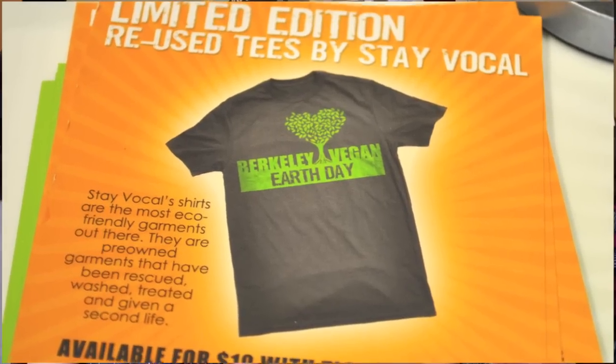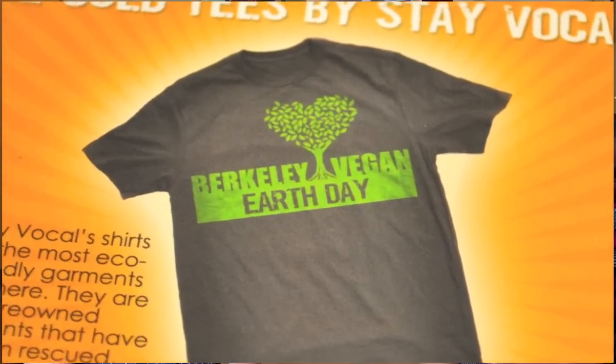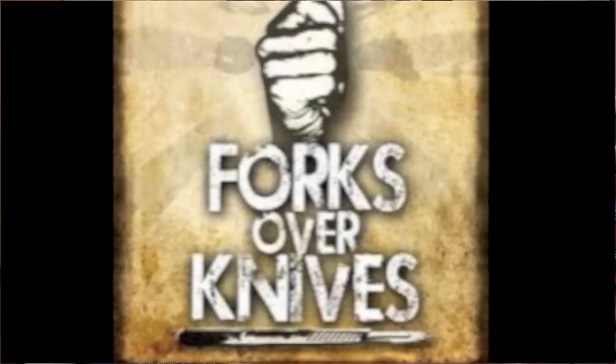Yeah, I see all the cookbooks here. Just in the Bay Area, the community — you guys have been pretty involved. You're helping out the vegan Berkeley Earth Day, which is going to be exciting. And you guys hosted a Forks Over Knives video streaming event in October. That's cool.